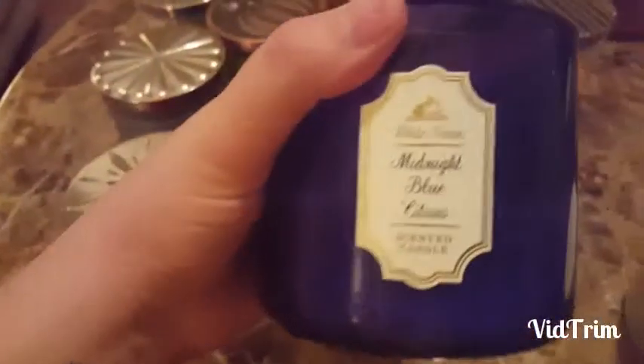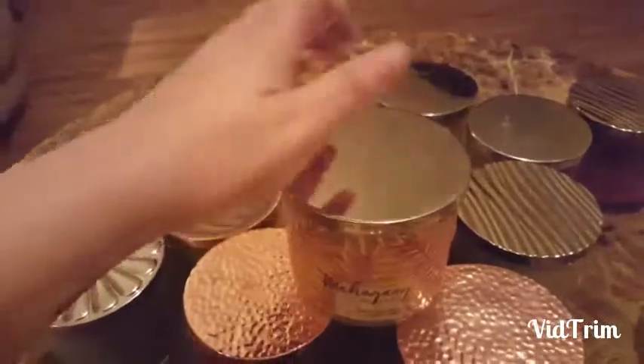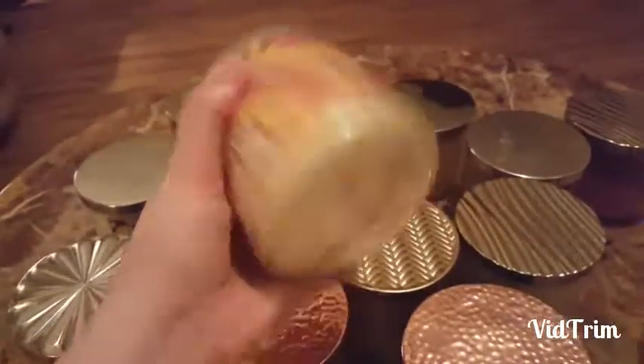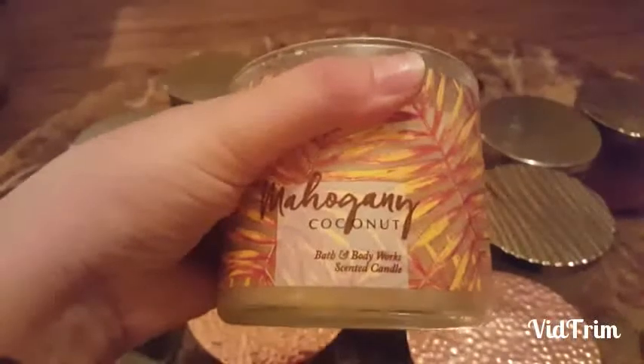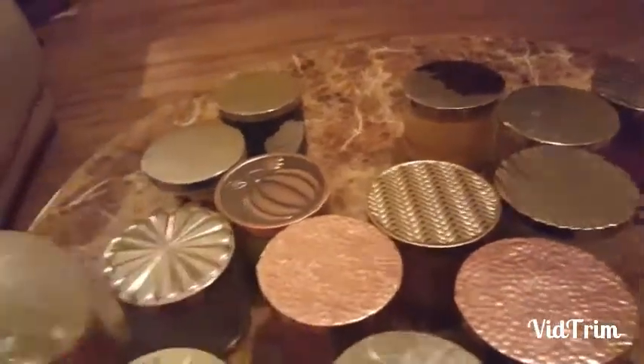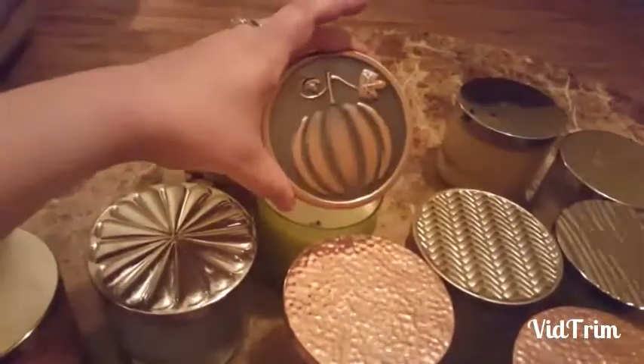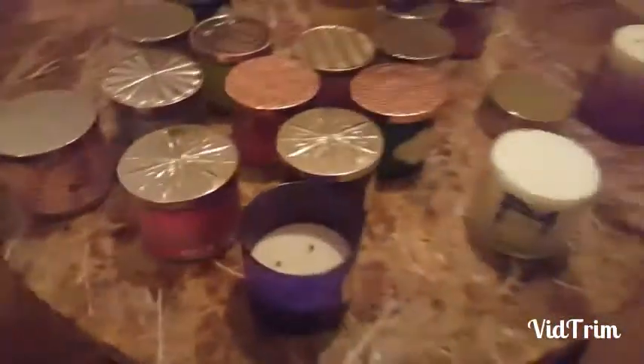This one came out of the same case — it's White Barn Mahogany Teakwood High Intensity, it smells so good, I'm definitely gonna keep that one. This one smells good too, it's Midnight Blue Citrus. This one was two candles where the original jar was broken but the candle wasn't, so I put it in a new jar — it's Mahogany Coconut and it smells really good. They also have some really cool lids.